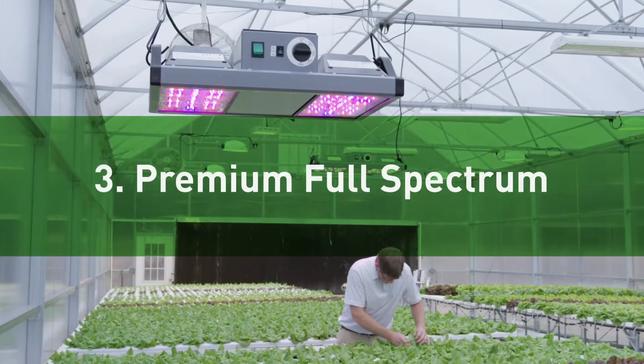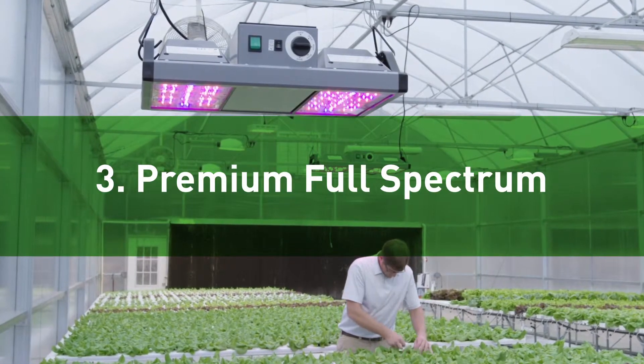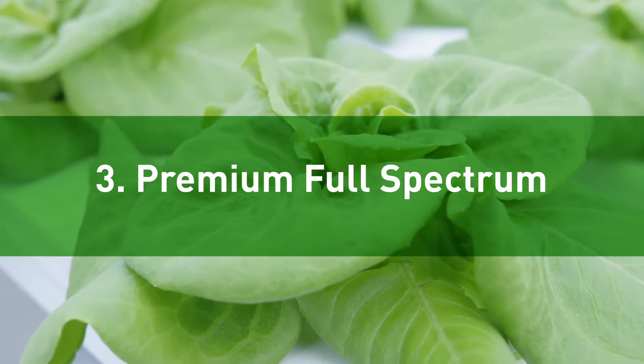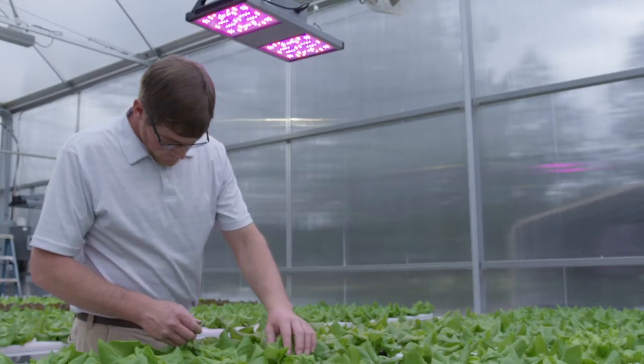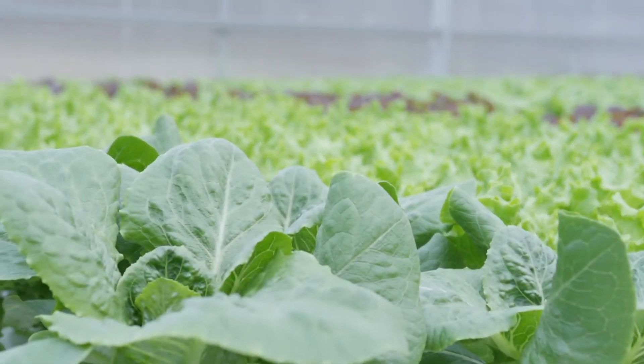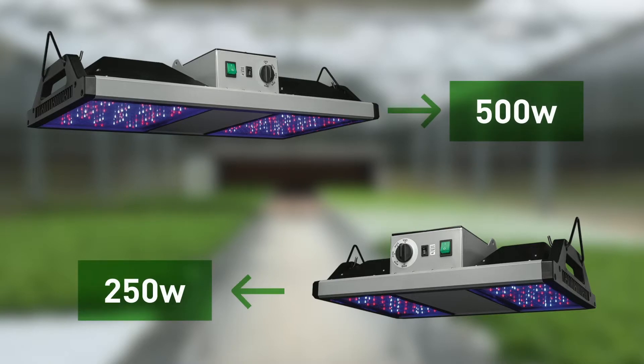The third type of spectrum composition is premium full-spectrum. This light spectrum produces the best replication of the McCree curve, offering the most complete grow light solution for many plant types and growing situations. This is the most efficient way to grow plants, without generating wasted light that plants don't need to thrive. Our GrowElite high-output indoor grow lights utilize highly efficient, premium full-spectrum LED technology. Available in 250-watt and 500-watt versions, they generate the highest yields at the lowest energy costs.